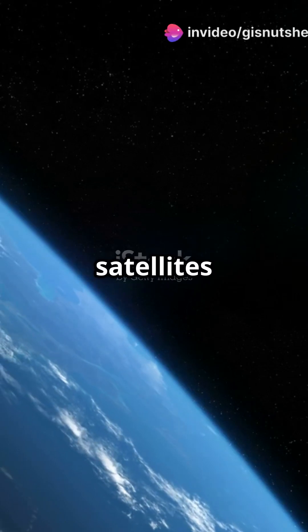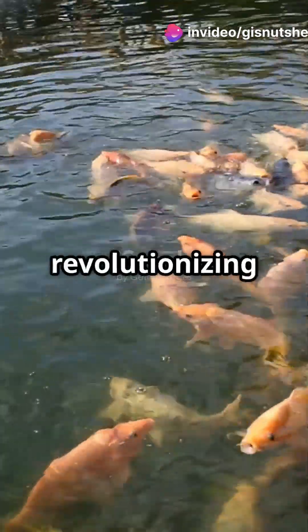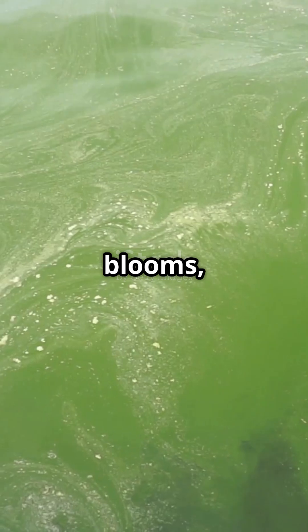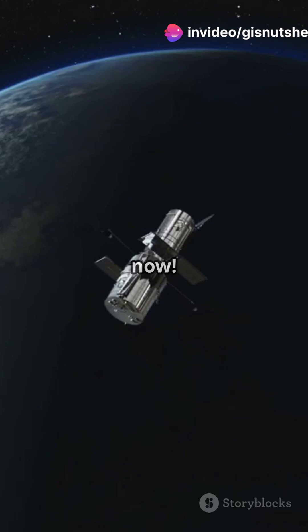I don't think people understand how satellites can save fish. Let's explore how remote sensing is revolutionising aquaculture. Imagine having an eye in the sky that monitors water quality, tracks plankton blooms and maps fish habitats. Sounds futuristic, right? It's happening now.